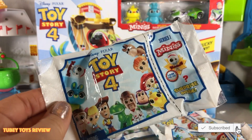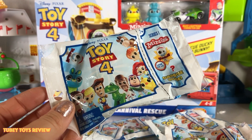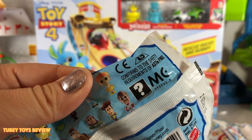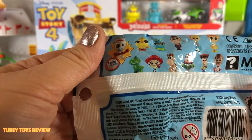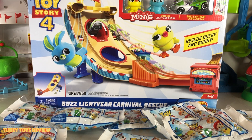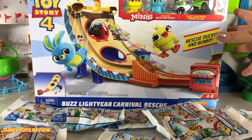Today we are going to open up the Buzz Lightyear Carnival Rescue, and we have 10 of the new Series 1 Toy Story 4 Minis by Mattel. We already have almost a complete set — we are missing Forky and we're really curious to see who the mystery one is. Let us know what you think it is in the comments below, and don't forget to write where homemade Forky is for a shout out! Like this video if you're excited for Toy Story 4, and ring that notification bell.